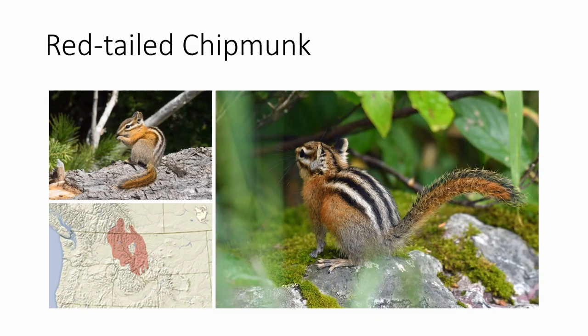The red-tailed chipmunk is notable for having significant red in its tail, which is shown in detail in the picture. It's also got reddish colored fur on its sides. It's found in northern Idaho, western Montana, and into southeastern BC.